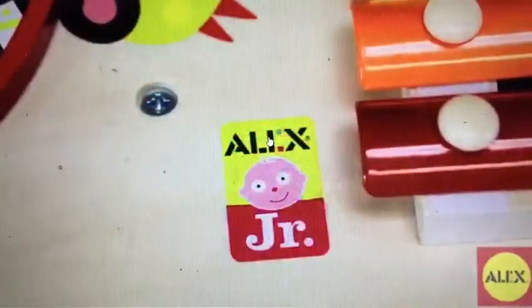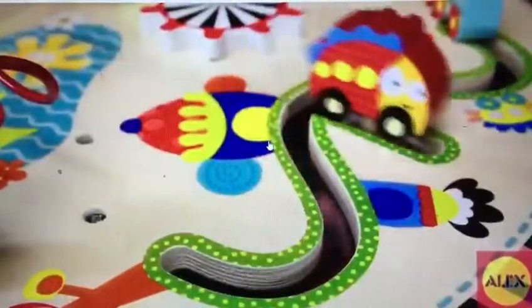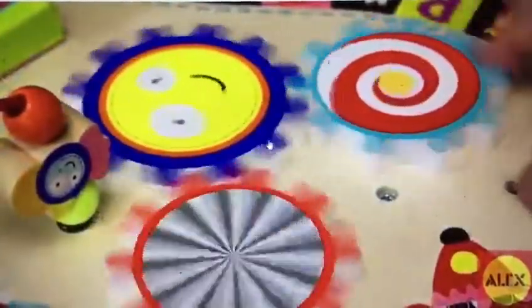Sound and Play is part of the Alex Jr. collection of toys created specifically for baby's first years of discovery. These toys foster their imagination, provide visual and tactile stimulation...